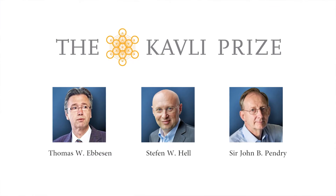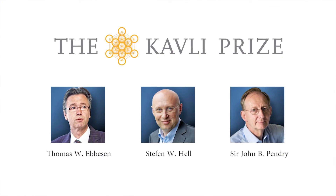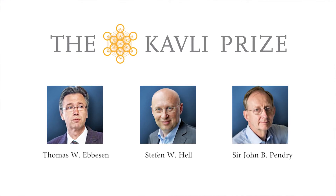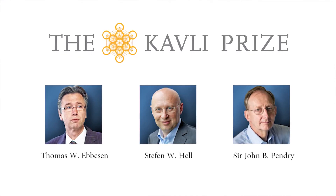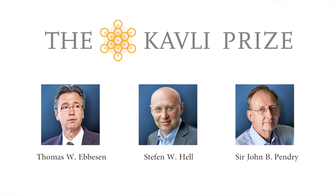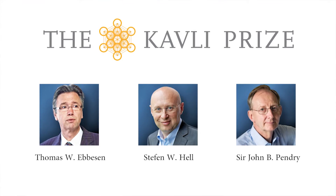Three researchers who helped break the nanoscale barrier in optics have been awarded the Kavli Prize in Nanoscience, presented by the Norwegian Academy of Science and Letters. Thomas W. Ebbesen of Louis Pasteur University in France, Stefan W. Hell of the Max Planck Institute for Biophysical Chemistry in Germany, and Sir John B. Pendry of Imperial College London will receive the awards in September and split a $1 million cash prize. The three have made transformative contributions to the field of nano-optics and have overcome limitations traditionally associated with optical microscopy and imaging.